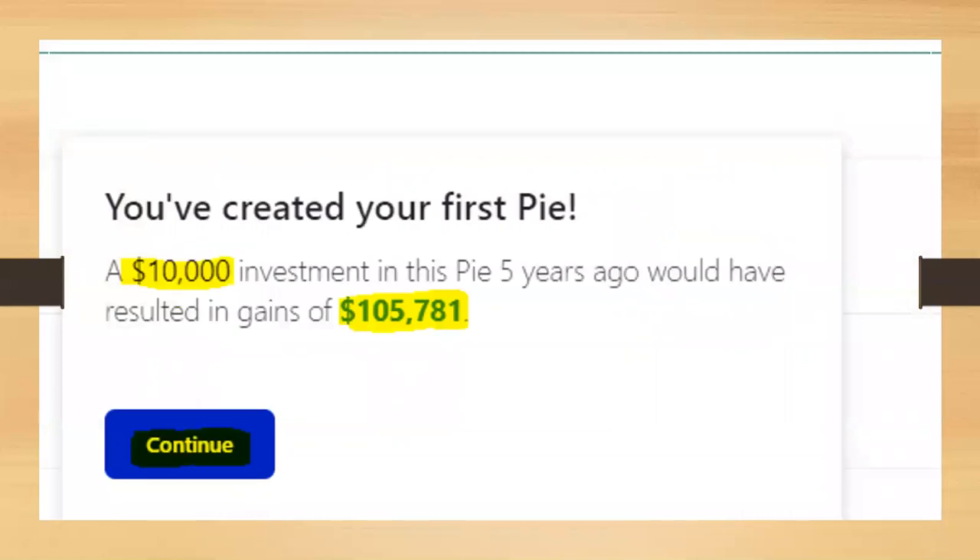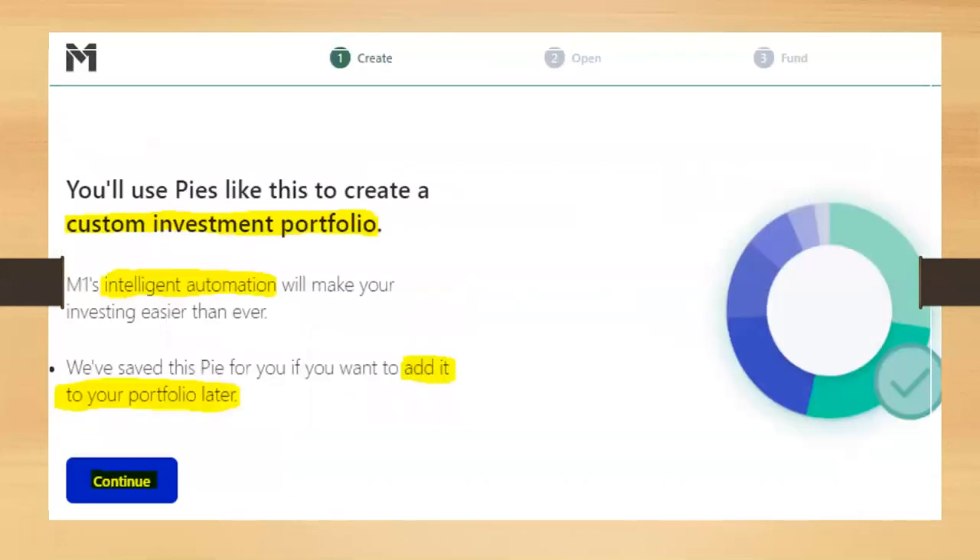After you've created your stock pie, the first thing they show you is how much you would have gained had you done this five years ago. For example, a $10,000 investment in this pie five years ago would have resulted in gains of $105,781. This is great information to see — it motivates you to stop wasting time and go ahead and start investing.